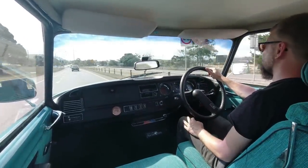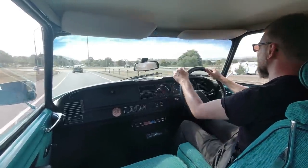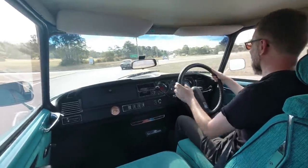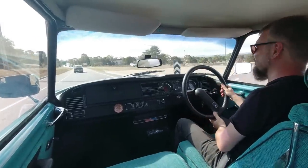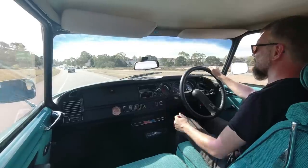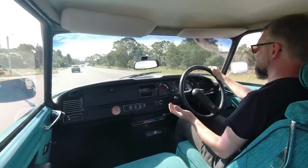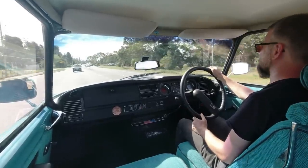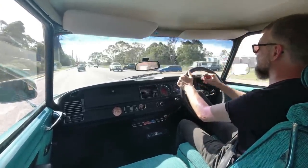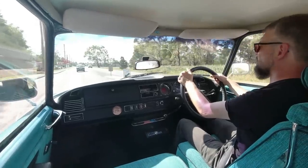Coming up to a roundabout, I'm in fourth at the moment. We'll go for third and pitch her into the roundabout. She does roll a bit, but it's not uncomfortable — I don't think it's quite on 2CV levels. Mostly what you get is just the sheer comfort. Personally, I think the manuals are easier to drive than the semi-automatics, which have this strange lever sprouting from the dashboard. They are most peculiar to drive — you move the lever but you've got to lift off the throttle.